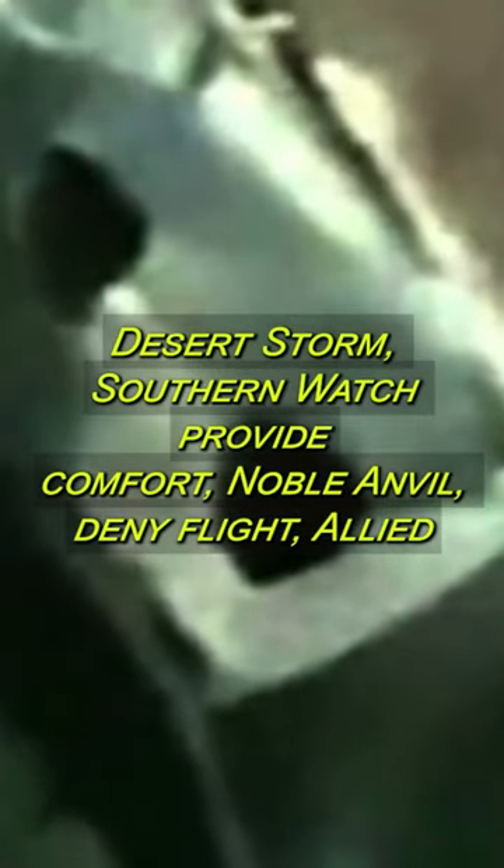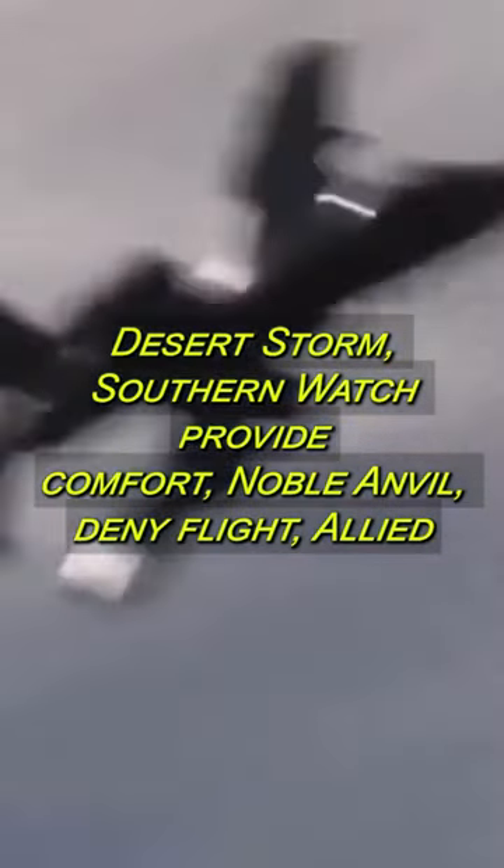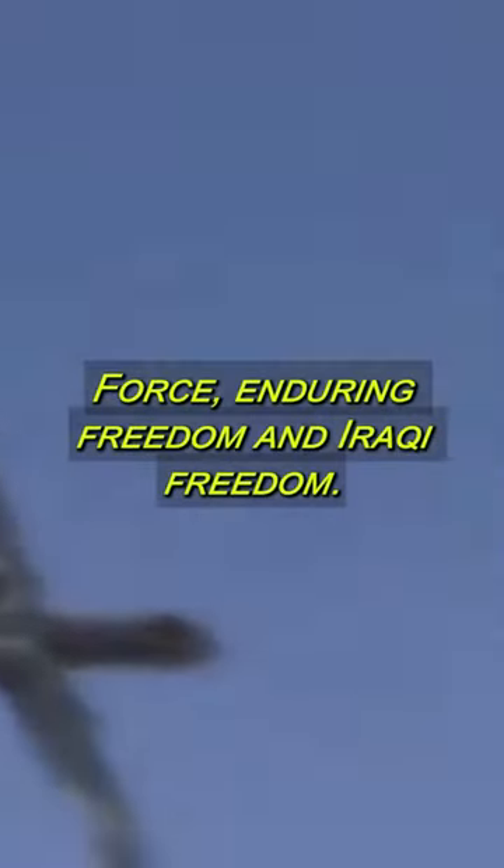The A-10 is the Air Force's main close-air support plane. The Thunderbolt II can carry 16,000 pounds of mixed ordnance on eight underwing and three under-fuselage pylon stations.